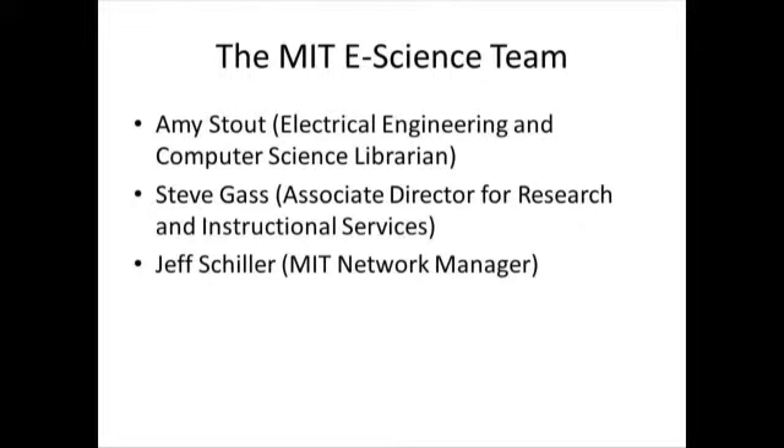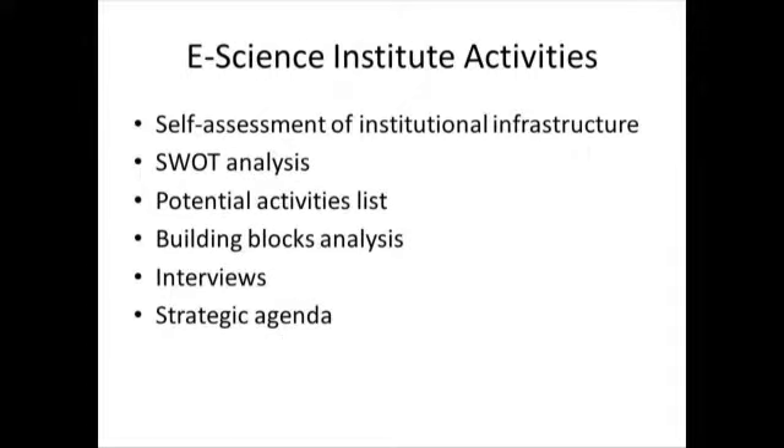The MIT eScience team consisted of Amy, Steve Gass, and Jeff Schiller, who is MIT's network manager. Jeff has been at MIT for 25 years managing every kind of IT thing imaginable. One benefit of the eScience Institute was getting to know Jeff and gaining a broad IT perspective on everything they're trying to do with eScience and libraries.